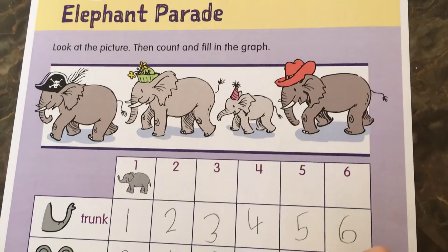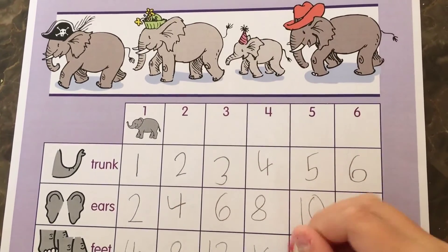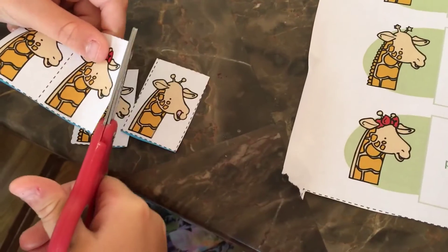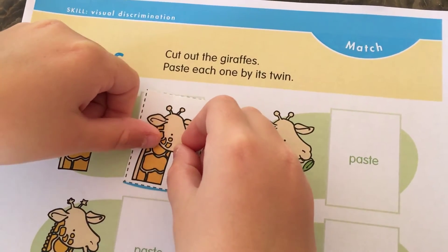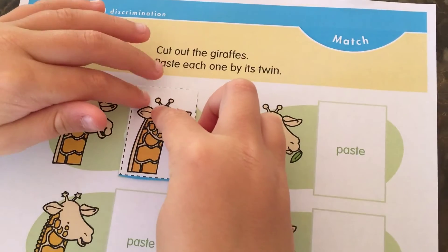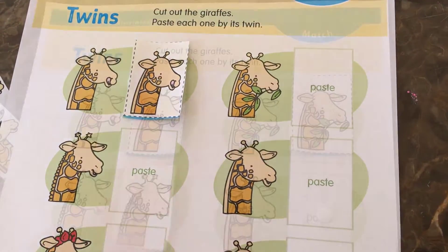Then, Graph, by showing the parts of a whole and counting the number and placing them on the graph. Then, your child will match, by cutting out the giraffes at the bottom of the page and pasting them next to the twin giraffe at the top of the page. Here, your child is practicing visual discrimination.